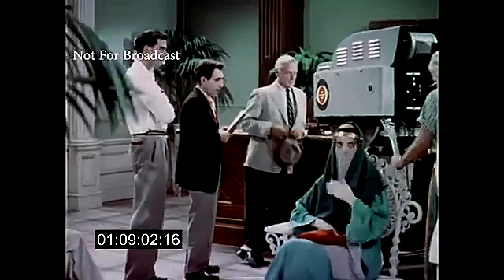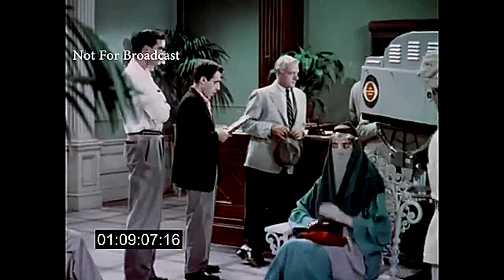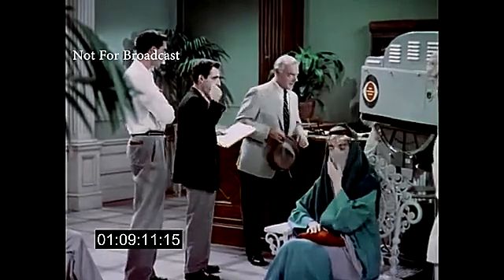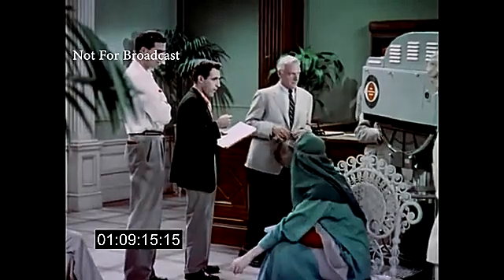The man in the blue suit coat is Byron Paul, the director of Danger. As the director, Byron has had to adapt himself to color in the same way as the technicians and engineers. He must be acquainted with every problem that might arise in the course of bringing his show to life.